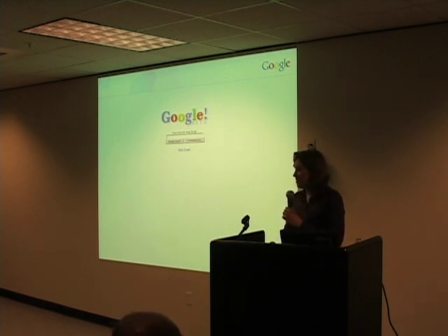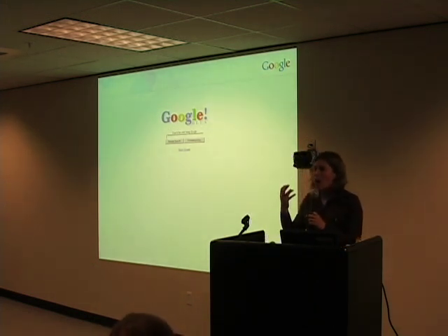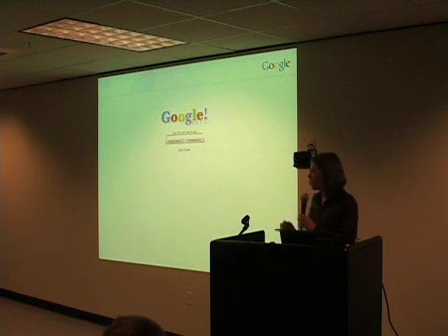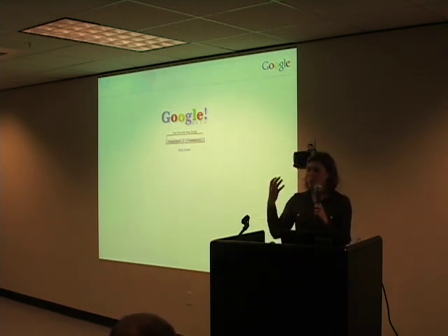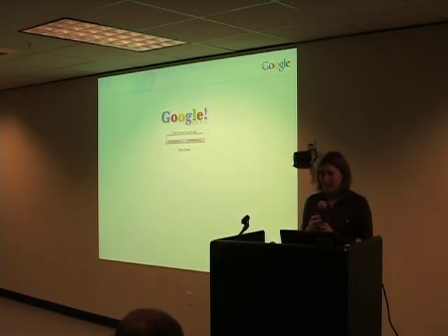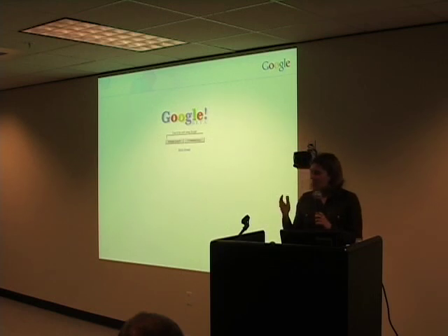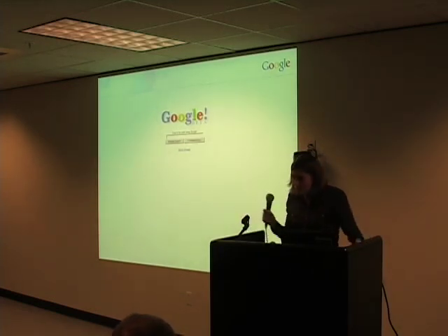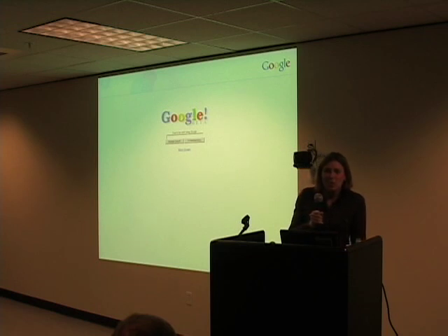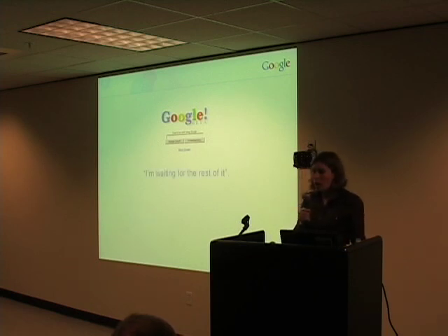We started to wonder what was going on, so finally we asked him what exactly he was doing. He said, 'Oh, well, I'm waiting for the rest of it.' He was waiting for the page to load — never in a million years had it crossed his mind that that was all there was.